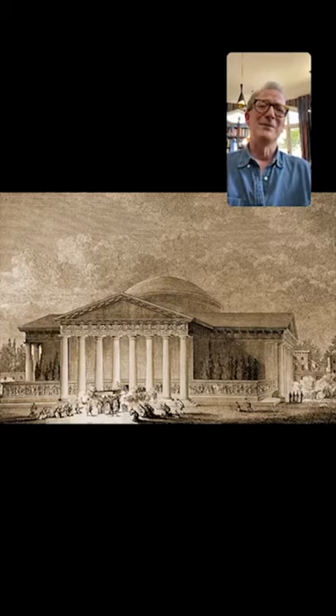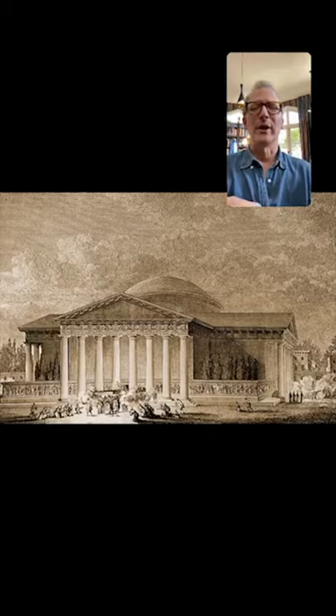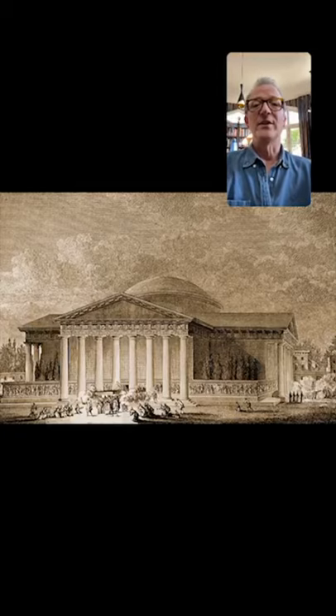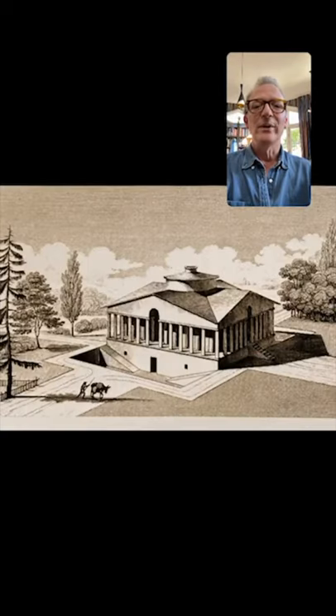He designed an entire city — the ideal city of Chaux. He put together everything. So this is the church of Chaux, and this is the public baths. It's a whole little world. And then all these completely mad and totally inappropriate buildings.